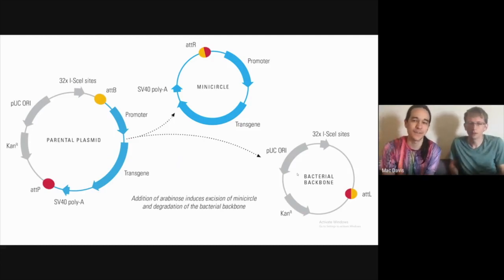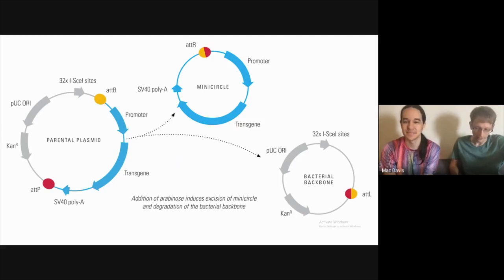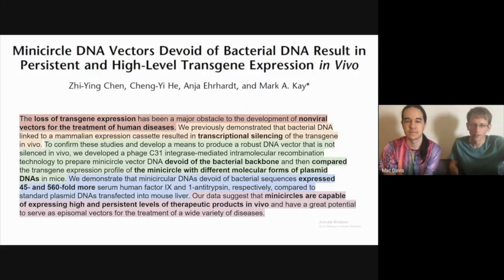In this chart, the origin of replication and the kanamycin resistance gene are also on the backbone. This was just a better diagram than what they had in the article. We're going to go through the abstract quickly, and then each color coding will have slides pertaining to it, so feel free to ask questions at any point or wait until we get to that color.